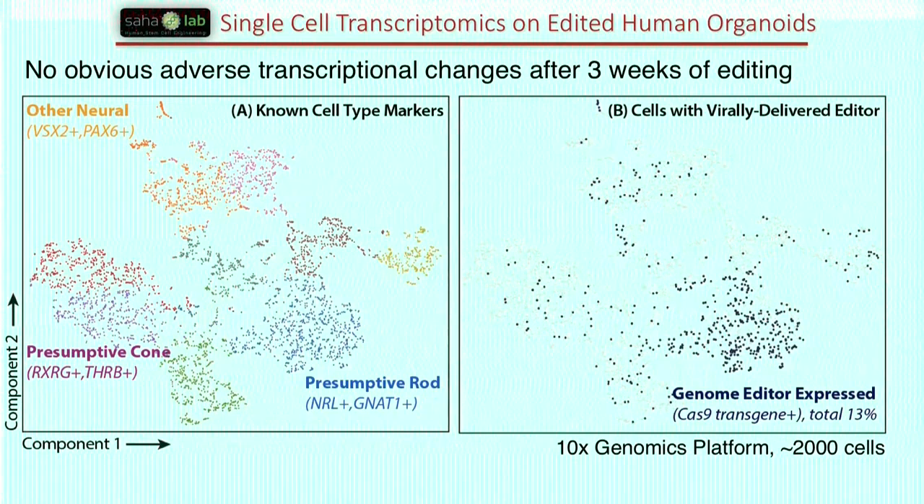We've also done single-cell RNA-seq on these types of tissues. In this case it's an organoid, and on the left is a t-SNE plot generated from the 10x Genomics platform. You can see we have cones, rods, photoreceptors, and a few other cell types. When we express the genome editor, we actually don't see any appreciable transcriptional change that deviates from what you would see in the unedited tissue. We're increasingly profiling these strategies to specifically see what happens when we perturb the mutant allele.